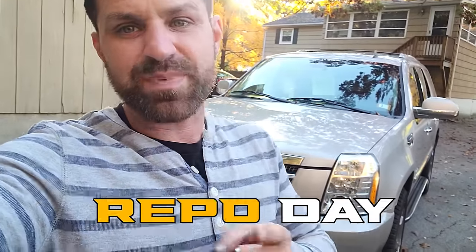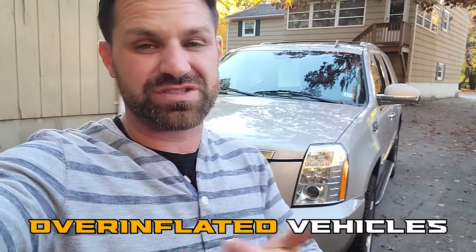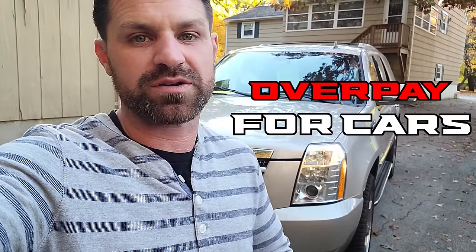Hey, welcome to Flying Wheels. Today is repo day. You're going to start to see a lot of repossessions in the near future because of market adjustments and overinflated vehicles. The market has been crazy the last two years and people have had to overpay for cars. Things are starting to readjust back to normal, which means people are going to owe too much on their cars and you're going to start to see a lot of repossessions in the very near future.